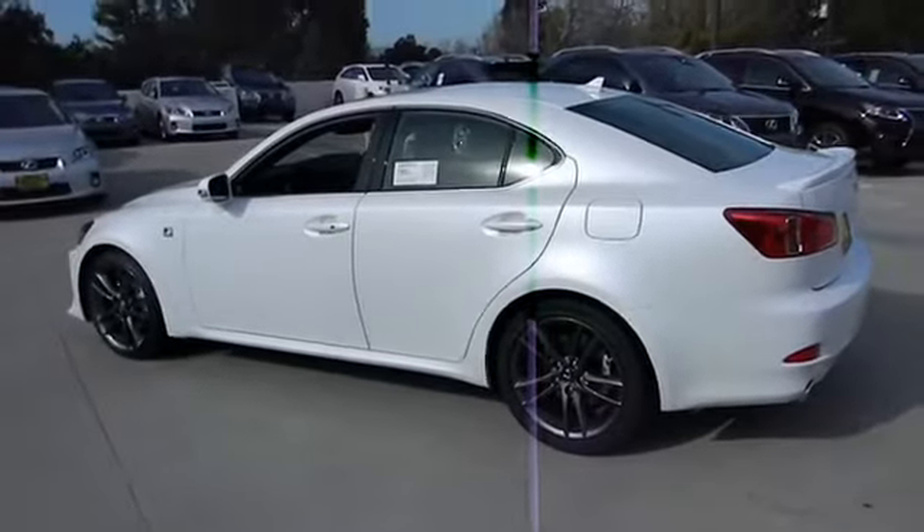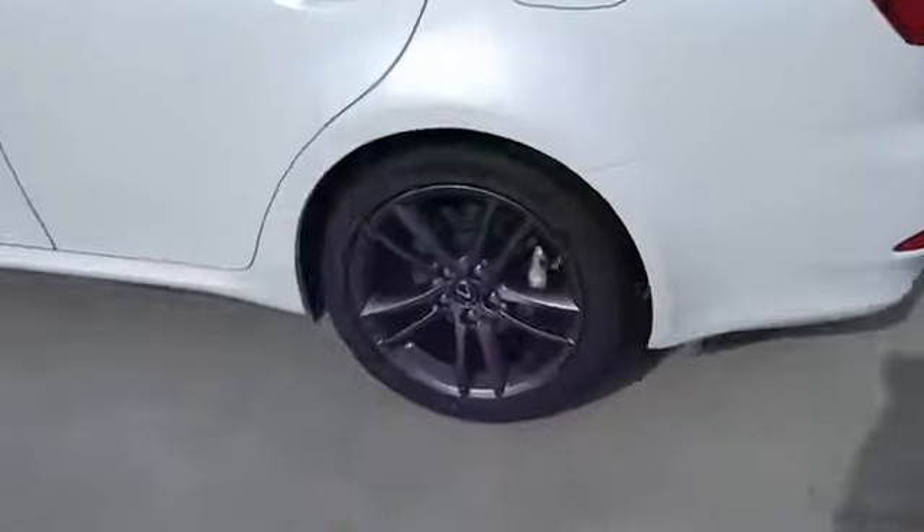Traction control, stability control, airbags, automatic transmission, Bluetooth, cruise control, fog lamps, compass, power windows.